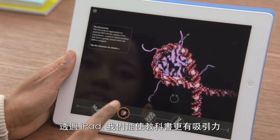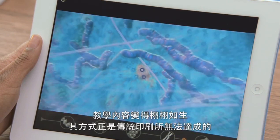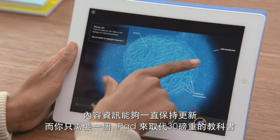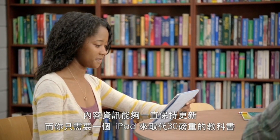With the iPad, we're making textbooks so much more engaging. By adding audio, video, and interactivity, the content comes to life in ways that are just not possible on the printed page. The information is always up to date. And instead of carrying 30 pounds of books in a backpack, you just need one iPad.